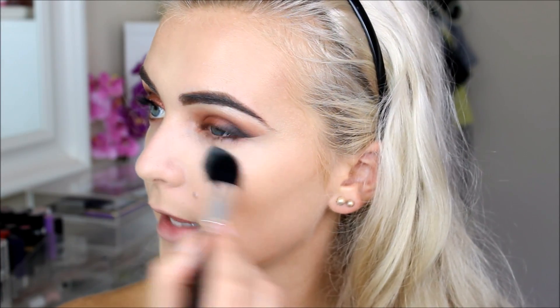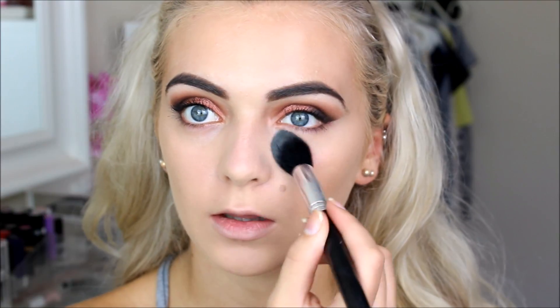I'm setting the concealer everywhere I highlighted using the Rimmel London Stay Matte Powder. Then to set my cream contour in place I'm going to use the Bourjois Chocolate Bronzer, which I haven't used in ages and I'm not really sure why.